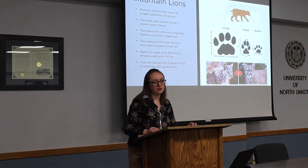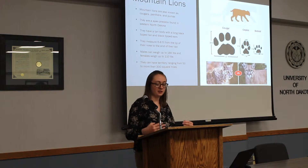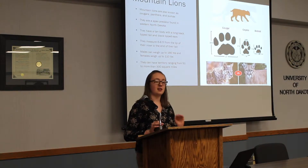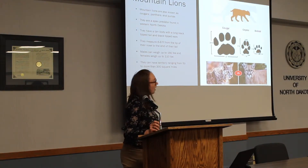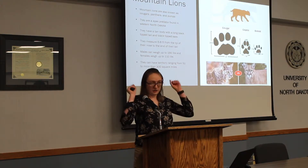To start off, let's talk about mountain lions and what they are. Mountain lions have a lot of different names including cougars, panthers, and pumas. They are an apex predator, meaning they are at the top of the food chain and are not preyed upon by any other animal in their ecosystem. Their physical characteristics consist of a tan, long, slim body with a long tail with a black tip and black-tipped ears.